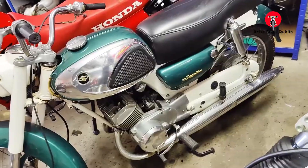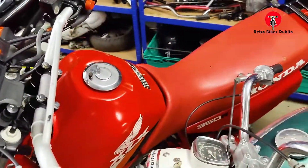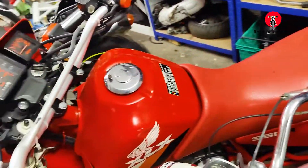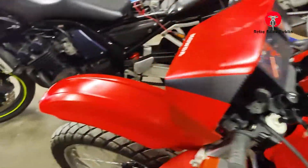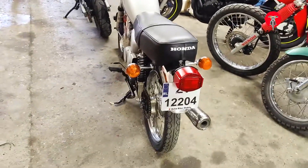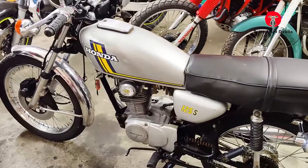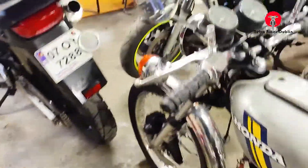We have a Suzuki 150 two-stroke from 1966, with electric start, still available. We have our Honda XL350R, which is a really nice little bike, and we have the CV125S on a ZB plate — a really good-looking bike with a nice colour.